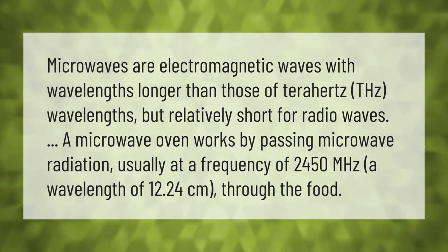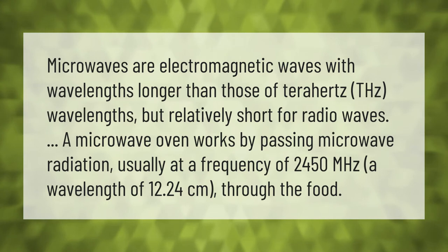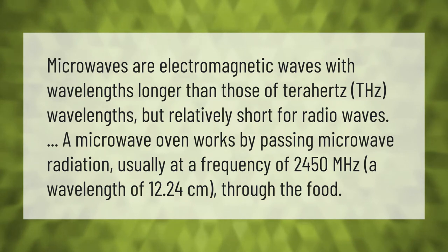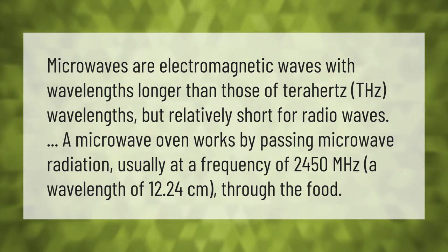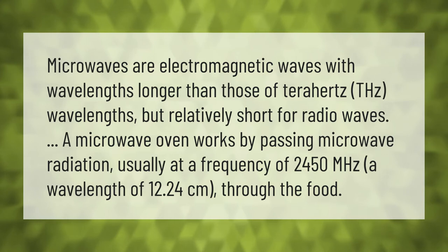Microwaves are electromagnetic waves with wavelengths longer than those of terahertz wavelengths but relatively short for radio waves. A microwave oven works by passing microwave radiation, usually at a frequency of 2450 megahertz and a wavelength of 12.24 centimeters, through the food.